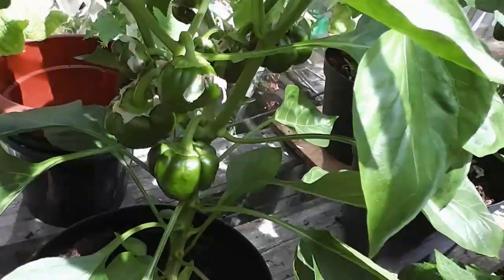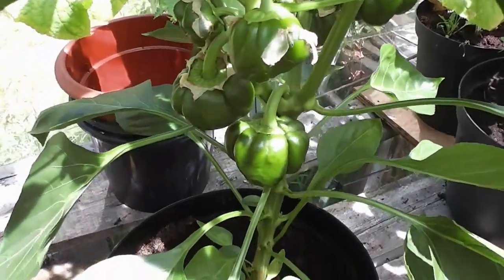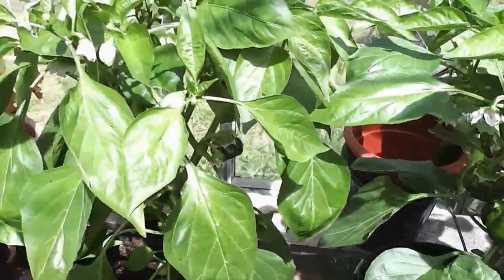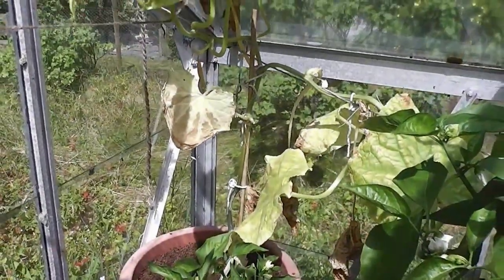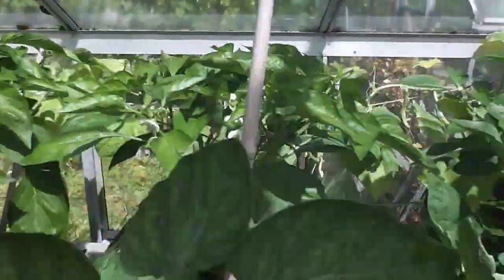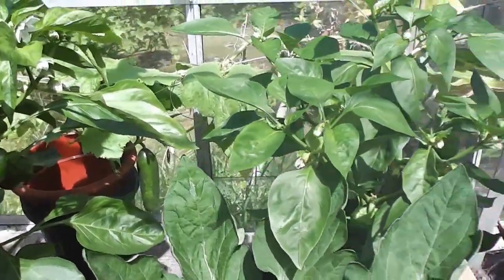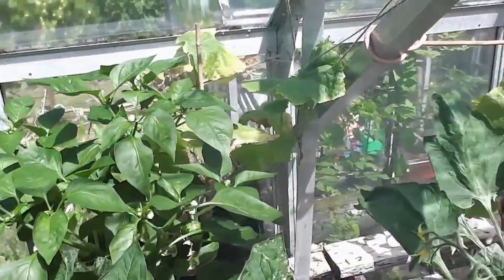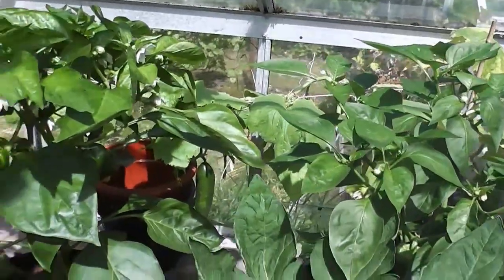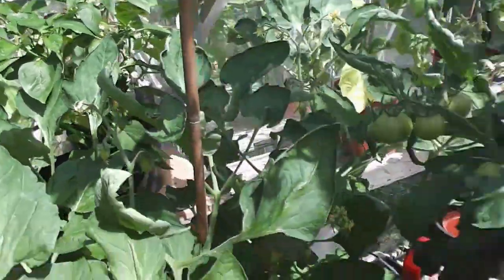Peppers starting to swell now. They're only little but they'll get bigger. The only thing that's suffering now are the cucumbers - it's just too hot for them and too dry because they like it humid. Still sending out a few little cucumbers, but they do like the humidity rather than the extreme heat and dryness. So that's one thing that I've suffered, but doesn't matter - I've got plenty more in the polytunnel still growing.